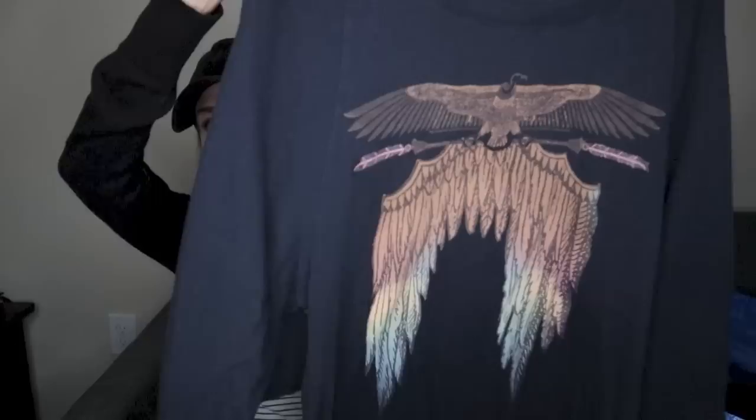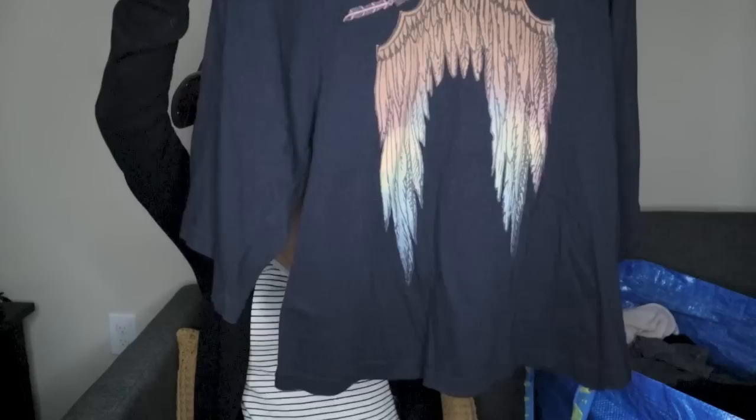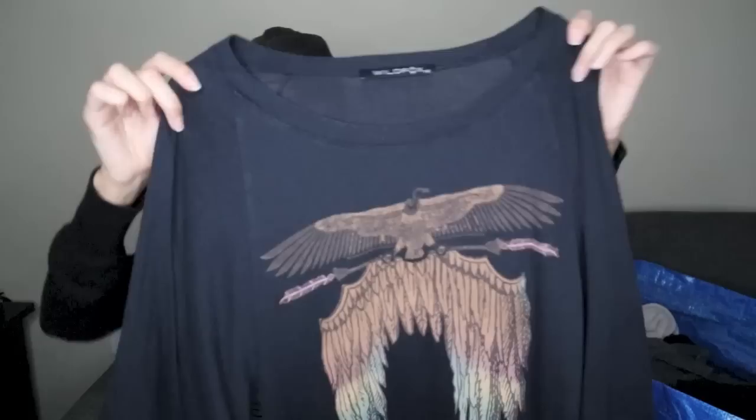This is a fun pickup — Wildfox. It's like an eagle graphic with feathers, and I love the cut of this shirt. It has kind of wide sleeves. It looks super flattering and I love the graphic. If you guys haven't noticed, I love my graphic t-shirts. This is an older Wildfox tag but that's definitely okay. It's a size extra small. Some of the prints from Wildfox can be kind of collectibles so keep an eye out for those.